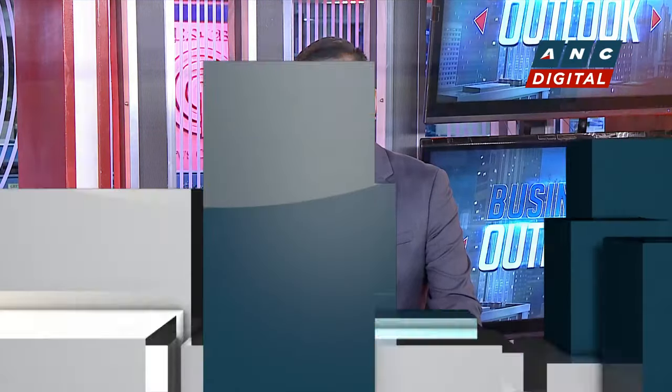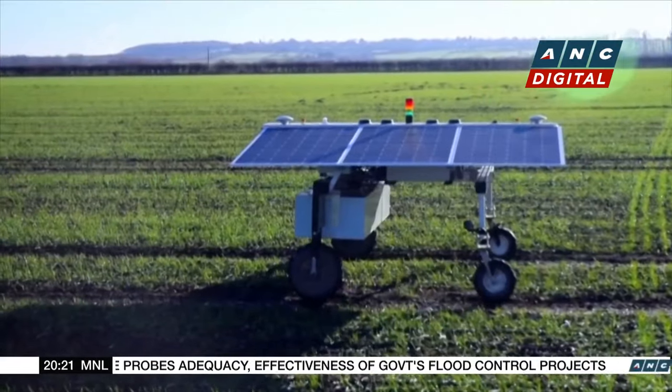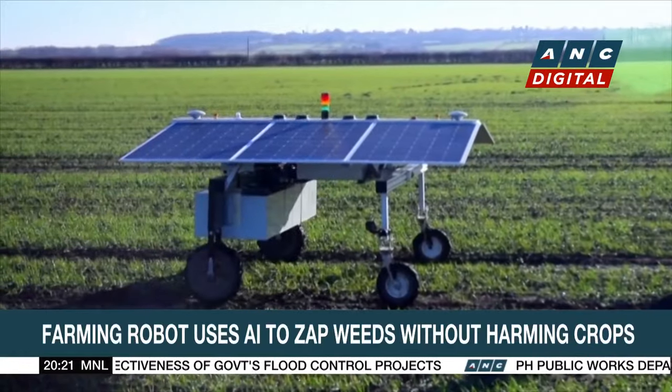A farming robot that uses artificial intelligence is set to change the game in the agriculture sector. This report tells us how. Meet Claws, a robot created to make the future of farming more sustainable.